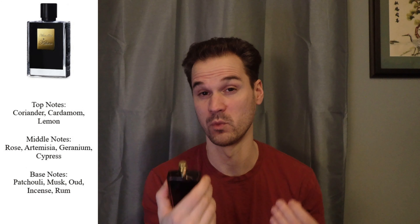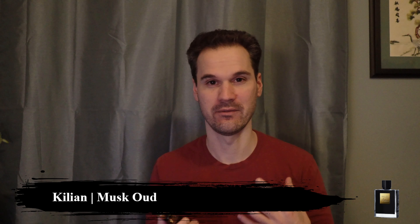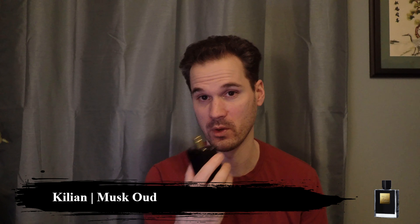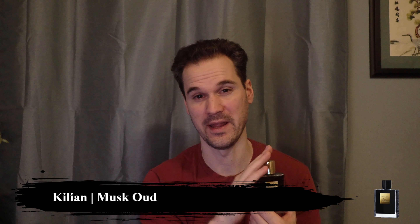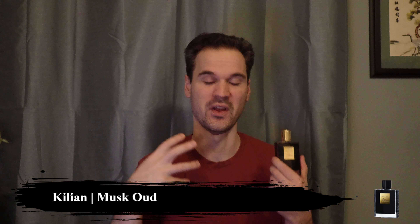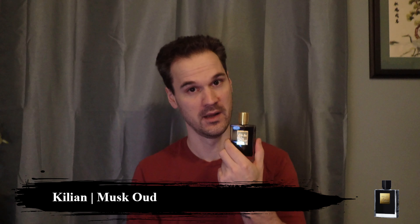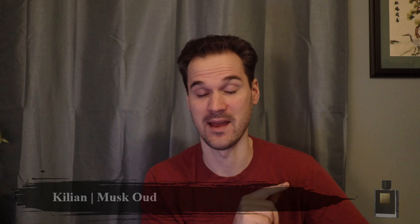I knocked Musk Oud by Killian off the list because I have a couple of other Killians coming up. It's a beautiful musk with rose and some slightly woody undertones, though the oud isn't very prominent. It's more of a musky fragrance, but the ultimate in class and luxury. If I were reaching for one fragrance for a highly formal occasion, this would probably be it. This is Alberto Moriales' swan song — his best, most well-blended fragrance, showcasing every facet of his ability as a master perfumer.